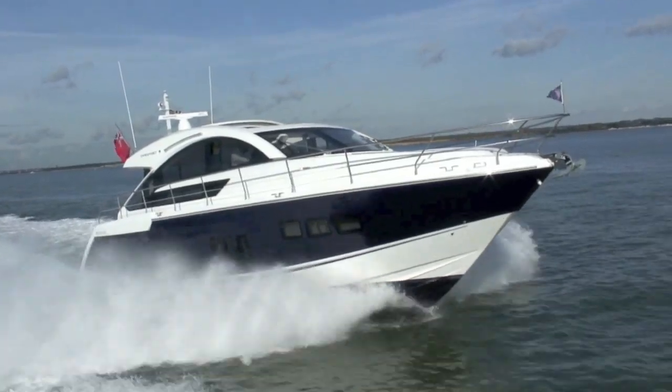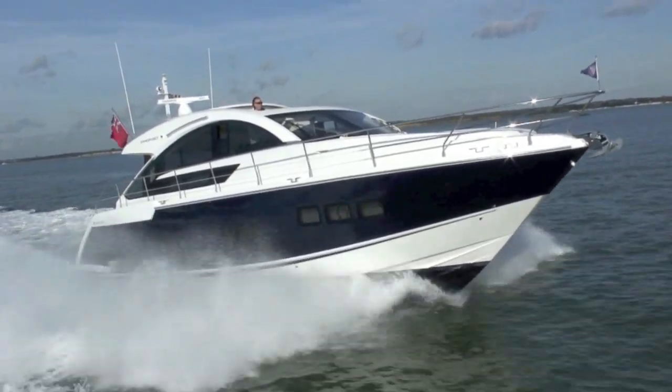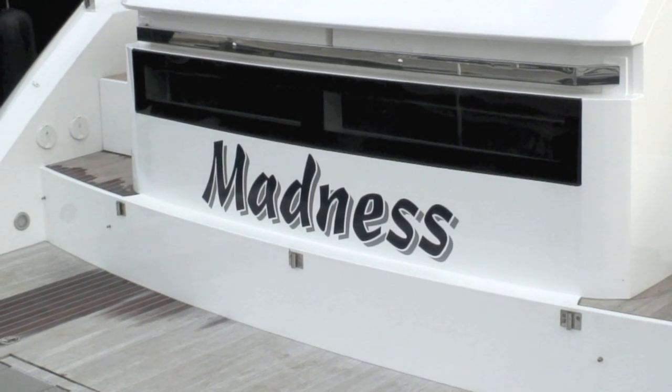Hello, we're down at Swanwick Marina doing a feature on Fairline and two of their owners - one who keeps their boat in the Med and one who keeps it in the UK. The boat in question is the Fairline Targa 50, and as you may be able to tell because of my fleece, we're on the UK leg. So let's jump on board and talk to Mark and Alison, the owners of this Targa 50, Madness.